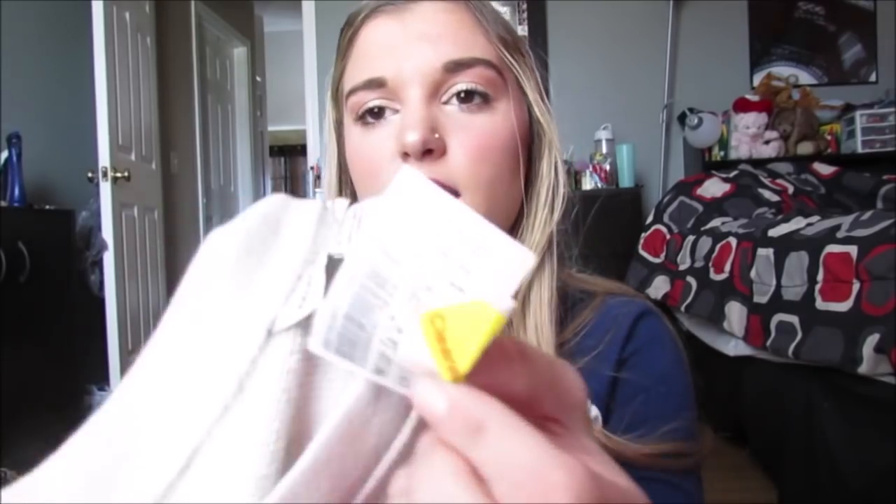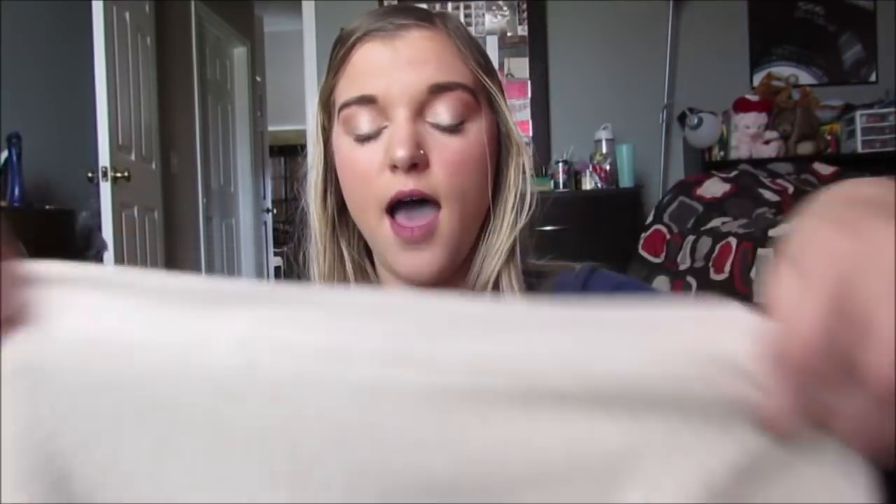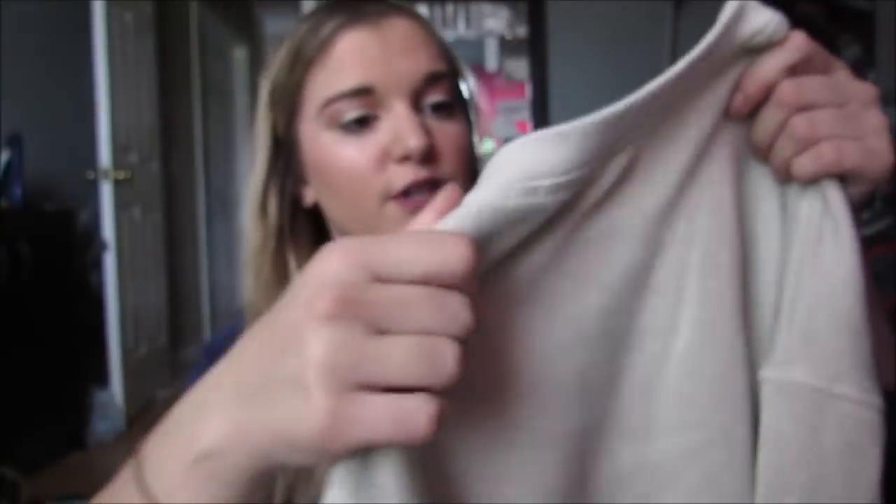This sweater was $10 on clearance for $5, and it's from American Eagle. It's just this cream, tan colored sweater - it has little tiny glitter in it, I don't know if you're gonna be able to see it on camera - but anyway it has glitter in it, and I thought this was just a good cream sweater to wear with printed leggings.